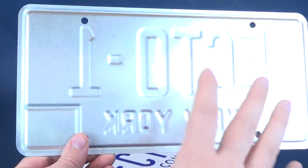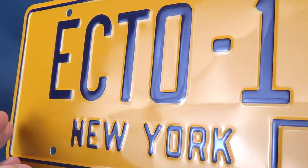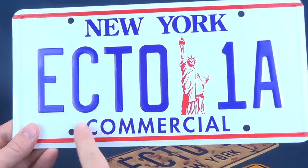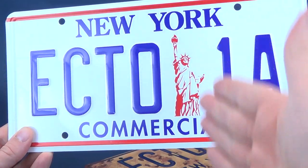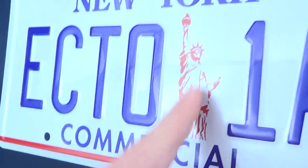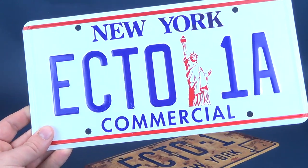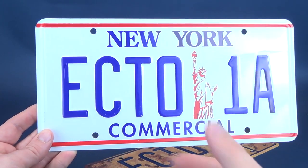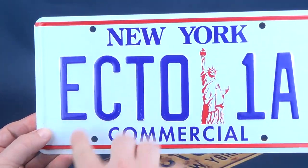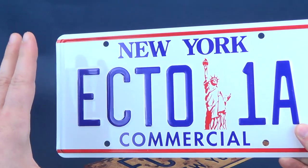The back shows the simple aluminum construction, and the design is printed on the front. The original Ecto-1 is a yellow license plate featuring a raised font reading 'Ecto-1' with 'New York' below. The Ecto-1A is a white license plate with bands of red stripes and the font done in blue, and it includes 'Commercial' below along with a familiar Statue of Liberty design — a reference to Ghostbusters 2. It has mounting holes on the top and bottom for wall display.